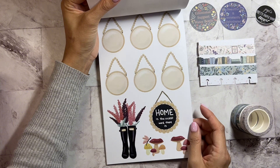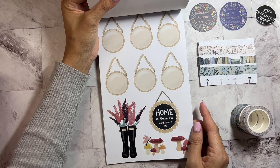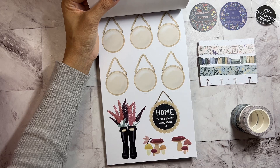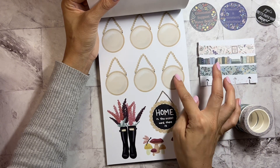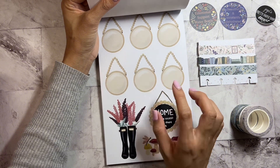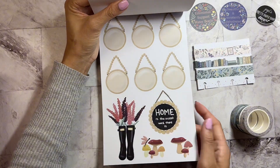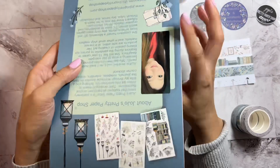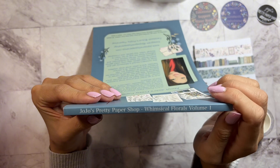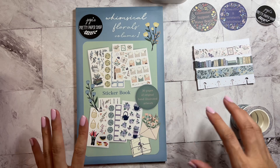And then this one says 'Home is the Nicest Word There Is' — this is from the Cozy Collection, I believe. I love these ones — to me this looks like a mirror or a frame hanging, but if you put it on paper you can write inside of it, which I think is really cute. You get two pages of those. And that is it for Jojo's Pretty Paper Shop Whimsical Florals Volume One — I think it is so beautiful and very well thought-out.